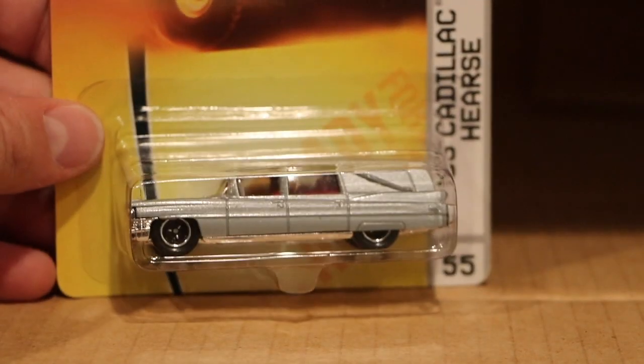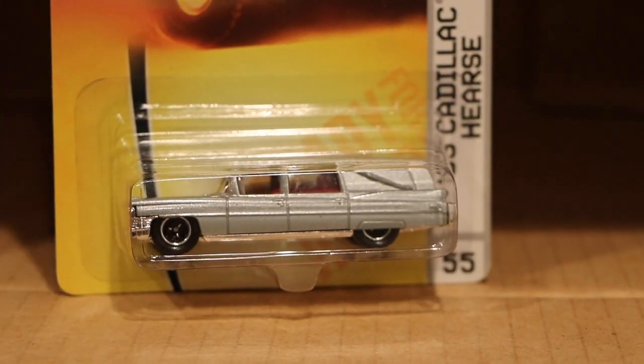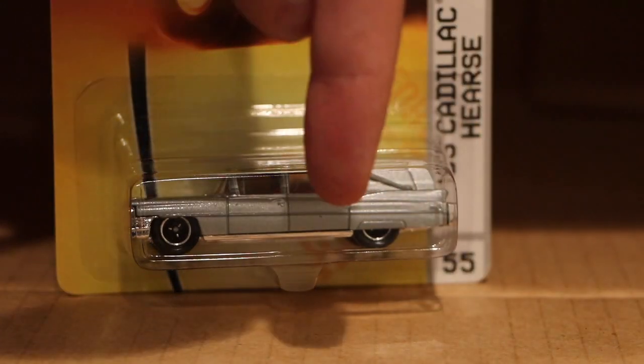That is the 2008 — I'm going to call it — 999J case. Some really nice models in that one. They'll be available at Wheel Collectors; there's a link down below. Enjoy that. Thanks guys, we'll talk to you later.